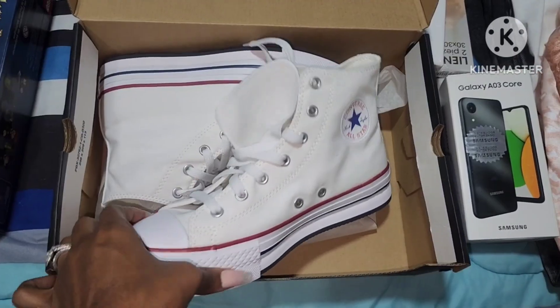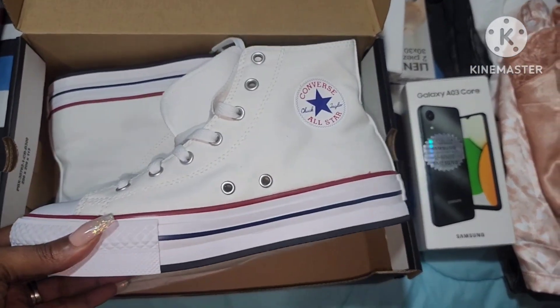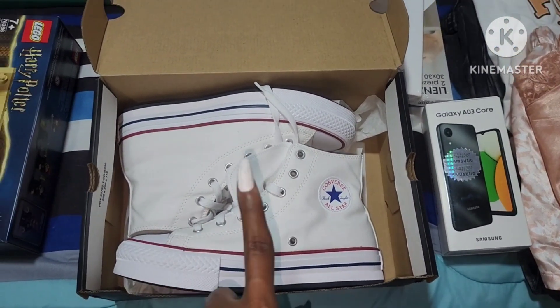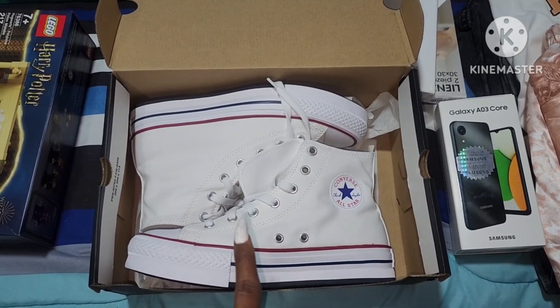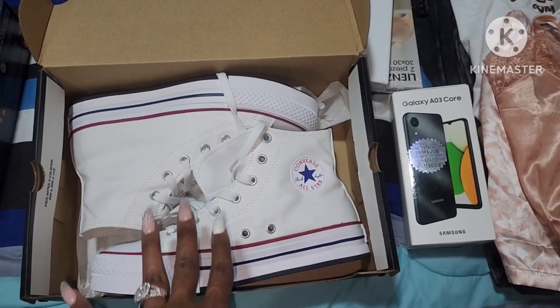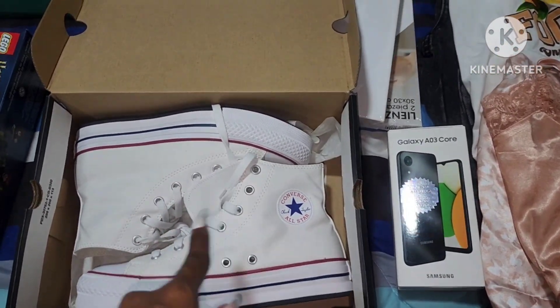She wanted some new Converse, so my husband got her these. I wanted to get her black ones but they didn't have black ones. She already has the blue ones, but I think these are super cute so I think she'll like them.